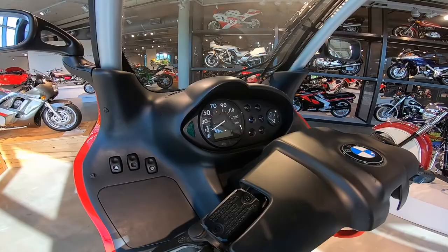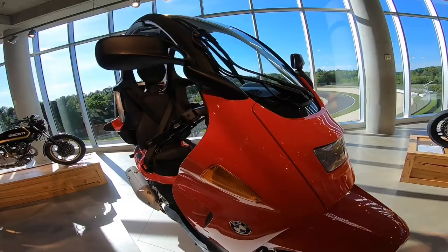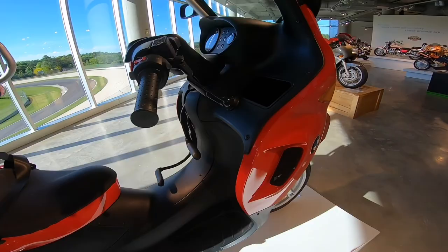The speedometer goes up to 130 — I wouldn't be caught dead doing anything close to that on this one. Oh, it's got a nice trunk. But disappointing — no cup holders.